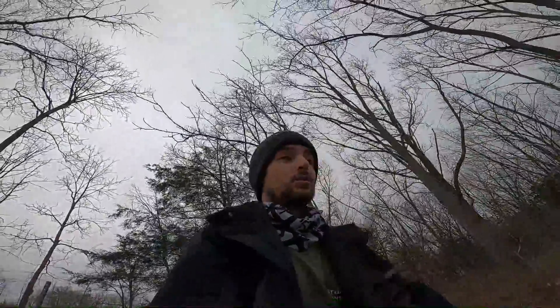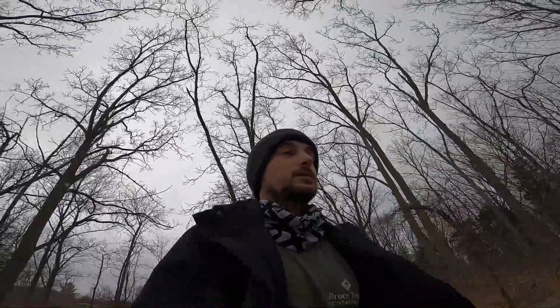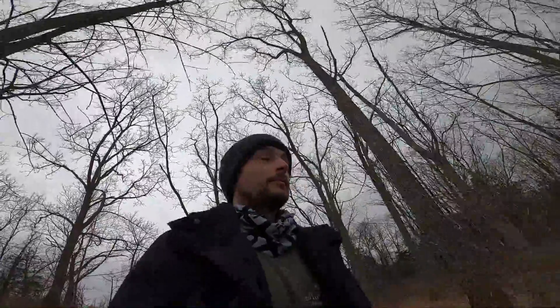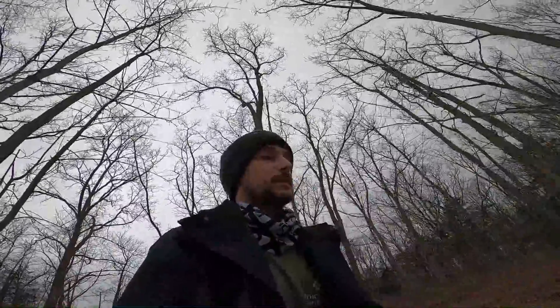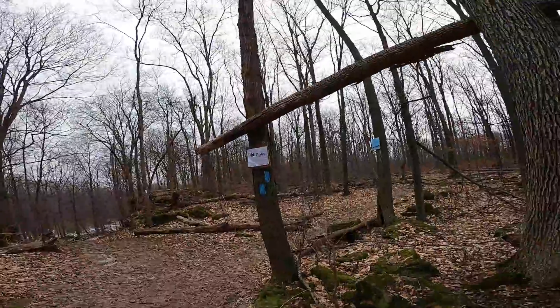Hey guys, Nolan here. For the first of our winter hikes, I'm going to showcase Louth. There's not a lot of snow right now but it's cold, which is kind of why I want to show you Louth. The main reason I say this is a nice winter hike is because of the waterfall freezing. I just came from Rockway and it wasn't as frozen as expected, so I don't expect this one to be fully frozen, but it should be mostly frozen.